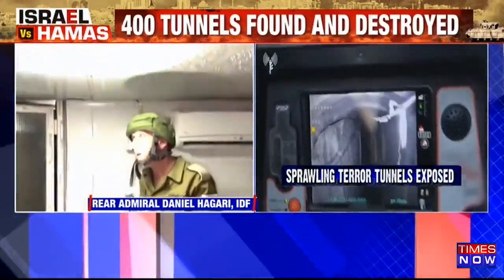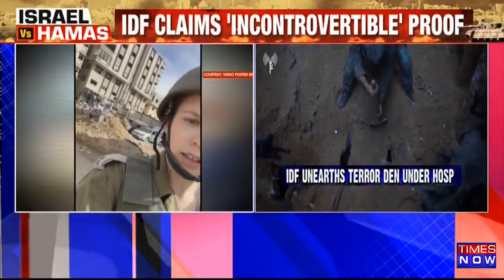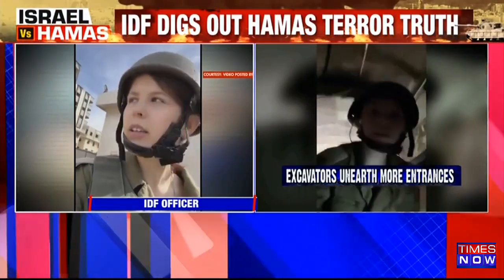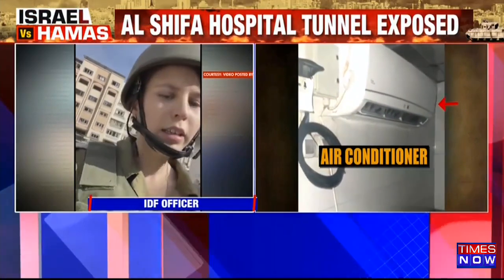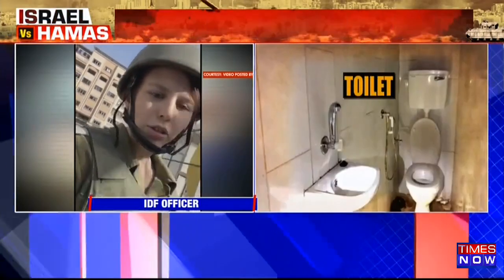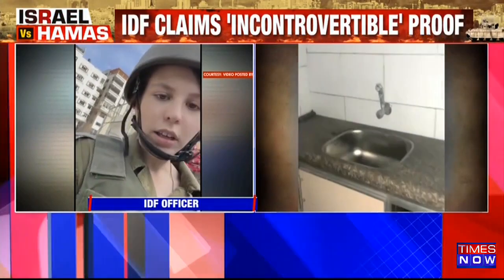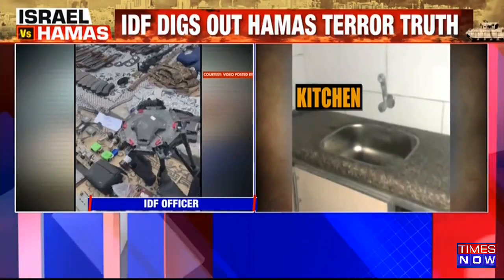Look at the ceiling — this is not just a regular tunnel; this is a high-end facility. We just entered the Shifa complex; behind me is the wall that guards it, and this is the Qatari building. What was discovered here in the last 48 hours is baffling and is just more evidence that Hamas uses this place as a command and control center — a terrorist hub underneath this hospital. We can see all the equipment that fighters found here.